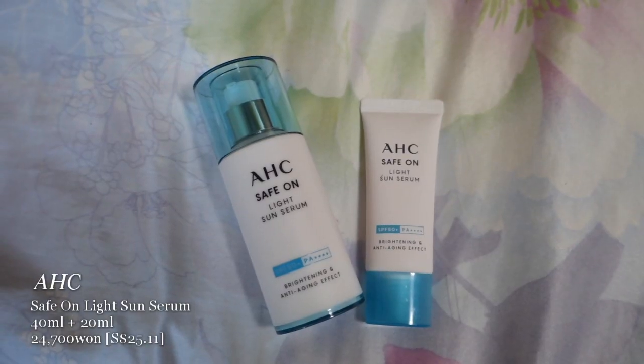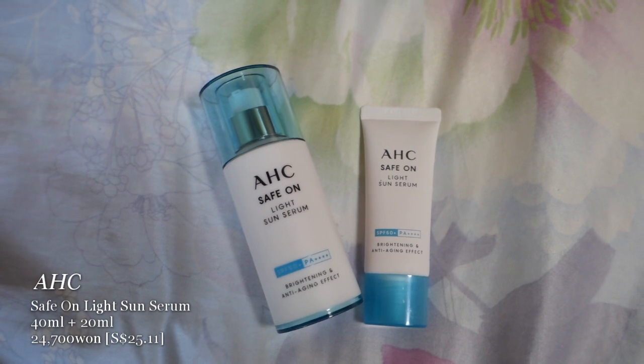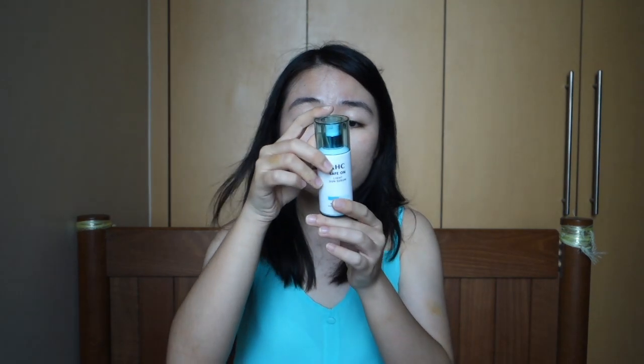I also tried the Good Dull Calming Heartleaf Moisture Sun Cream — it wasn't on any YouTuber's list, I just saw it and tried it. The texture is very nice and creamy, a bit thicker than the Self-Fusion C but still good. It has heartleaf and calming moisture but it doesn't beat Self-Fusion C for me. I also bought the AHC Safe On Light Sun Serum. First day I used a bit too much and it stung slightly due to its brightening and anti-aging effects, but the texture is lovely — very serum-like, hydrating, and I'd recommend it.